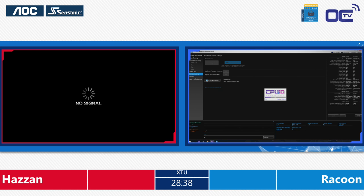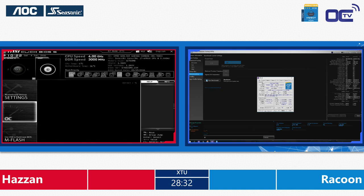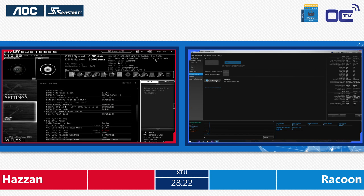You guys at home can also use that benchmark, even for a regular computer, even if you're just using air cooling or water cooling. This is available free of charge directly from the Intel website — I think it's download.intel.com. You can find it also on hwbot.org in the XTU zone, and you have all the information about how to use it and what to look for.